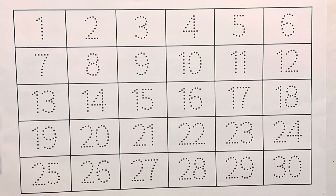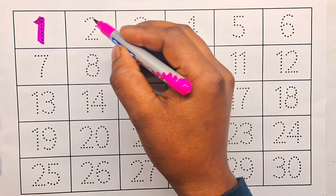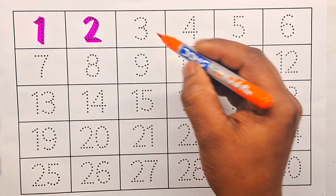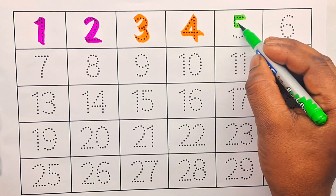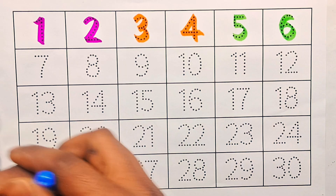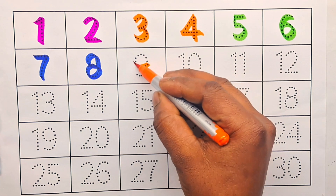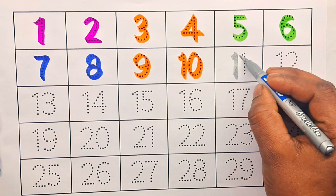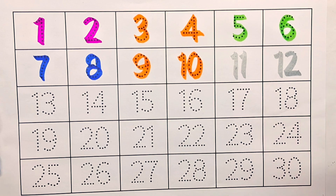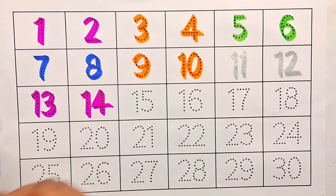Here's colorful counting with different colors. Here we start counting: one, two, three, four, five, six, seven, eight, nine, ten, eleven, twelve, thirteen, fourteen, fifteen.